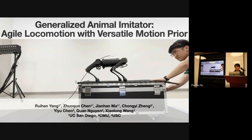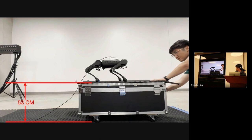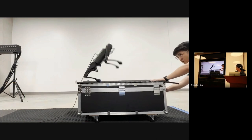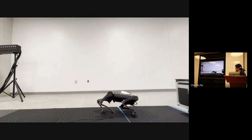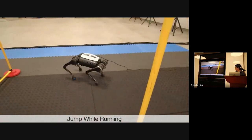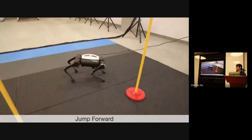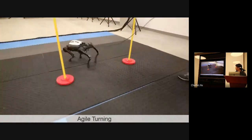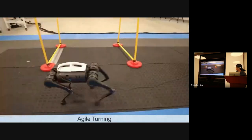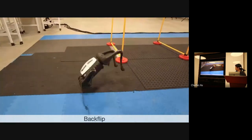Hi everyone. This is Riham from UCSC. I'm presenting our work, Generalized Animal Imitator: Agile Locomotion with Versatile Motion Prior. I'd like to first show what our robot can do. Here is our robot performing a backflip from a box half a meter high. You can see it can backflip and then securely land on the ground without any failure. This is our robot performing different jumping skills in the wild. All the low-level skills are learned with a single low-level controller, imitating from animal motion capture as well as some trajectory optimization trajectories.